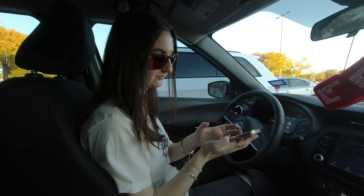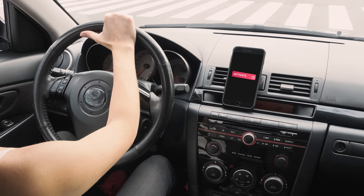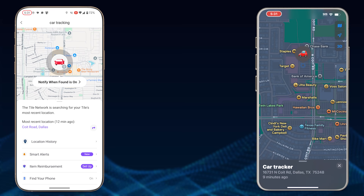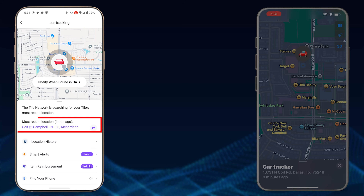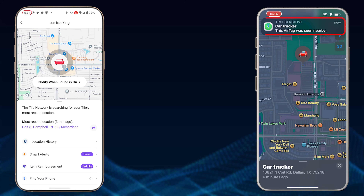We switch the phone back on — the experiment is done and we head back. In my last instruction, I didn't tell them to switch off their phones on the drive back. I want to see if there's any difference in how often the trackers update when phones are actively on in the car. Will they use those phones to relay their positions? At 5:31, immediately, the first notification for the Tile says it's been updated. Nothing from the Apple AirTag — it still looks parked at Target.